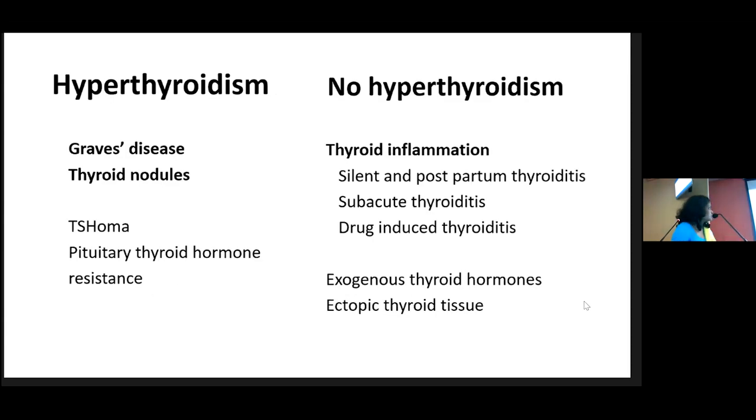The common differential diagnoses of hyperthyroidism — where the gland is producing more thyroxine — include Graves' disease and thyroid nodules, maybe multinodular goiter or solitary nodules. TSHomas and pituitary hormone resistance are extremely rare. The patient is thyrotoxic but there is no hyperthyroidism in thyroid inflammation; the most common causes are postpartum thyroiditis and subacute thyroiditis.